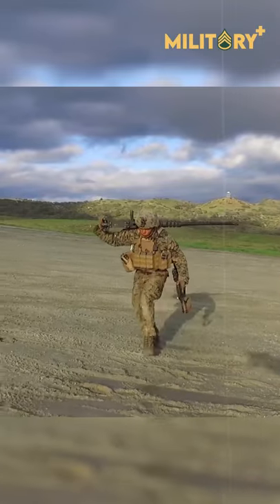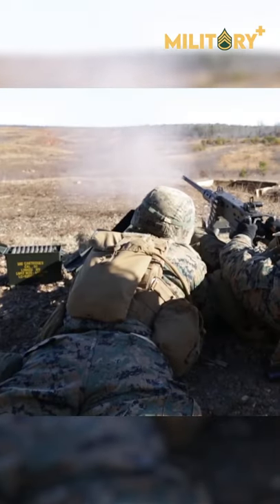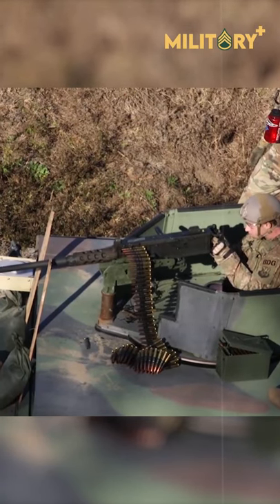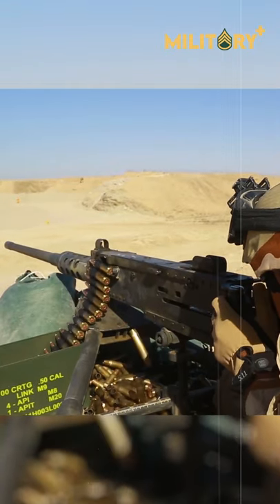From World War II to the present, the M-2, or HMA Deuce as the heavy machine gun is sometimes referred to, has served in every war since it was adopted by the United States. The M-2 has a proven track record in combat against armored and unarmored targets, as well as mounted and dismounted infantry.